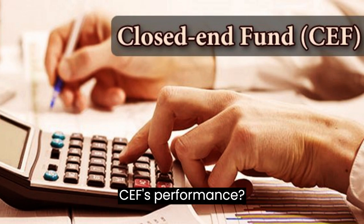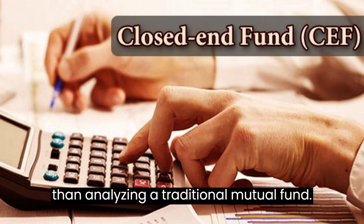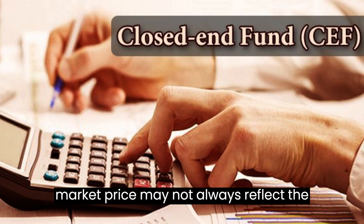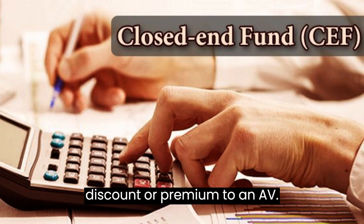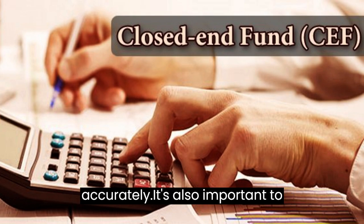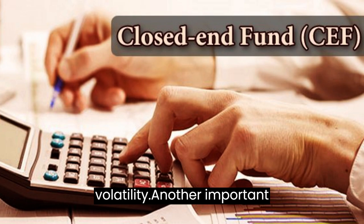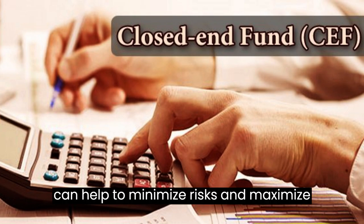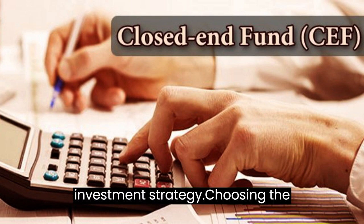How to Analyze a CEF's Performance. Analyzing the performance of a closed-end fund can be more complicated than analyzing a traditional mutual fund. Because closed-end funds can trade at a premium or discount to NAV, their market price may not always reflect the value of the underlying assets. One key metric is the fund's discount or premium to NAV, which indicates whether the market is valuing the fund's assets accurately. It's also important to look at historical performance, including returns and volatility, as well as the fund's management team and their investment strategy.